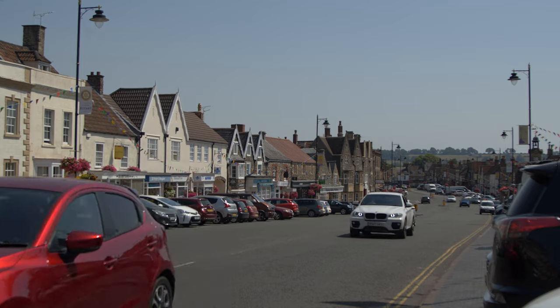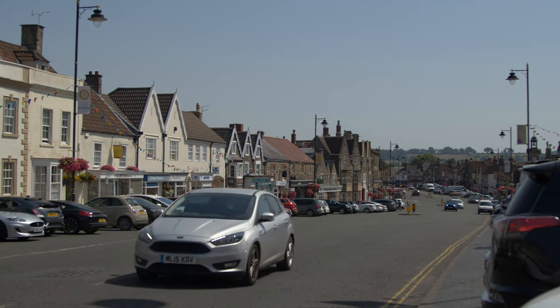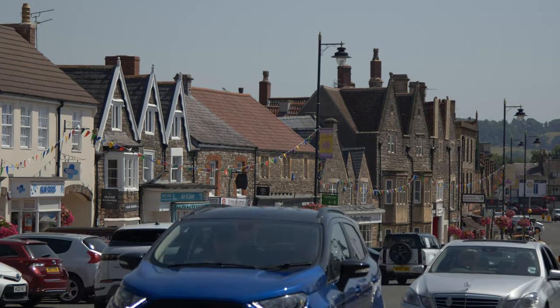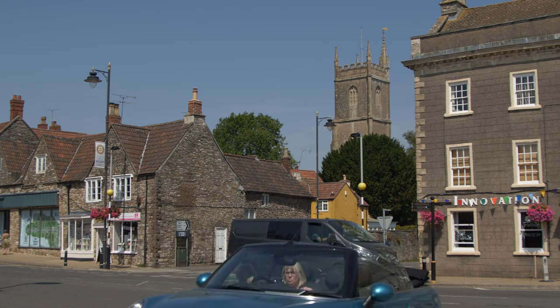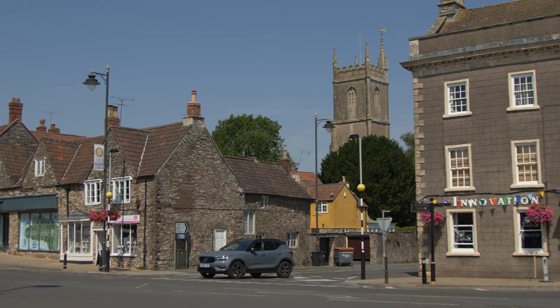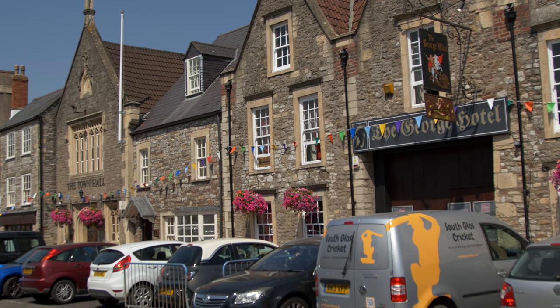Firstly, its name. The prefix Chipping is an old Anglo-Saxon word and it depicts a market. We've come across it many times in the Cotswolds before. And the Sodbury bit is probably derived from an Anglo-Saxon bigwig called Soppa, who had a stronghold here. As a whole it means 'market at Soppa's town,' or something similar.